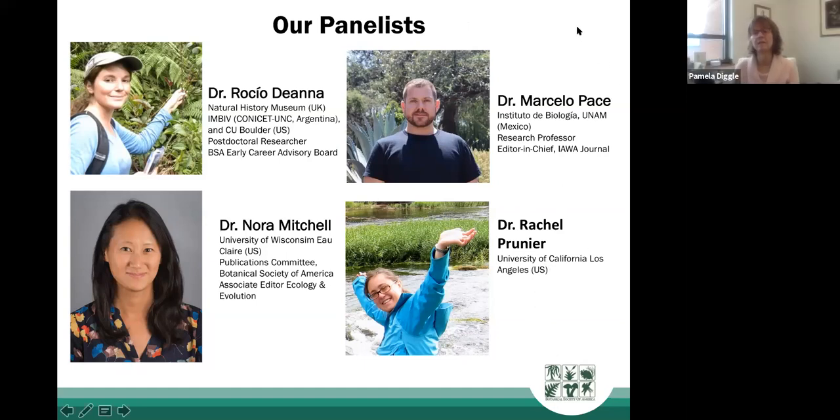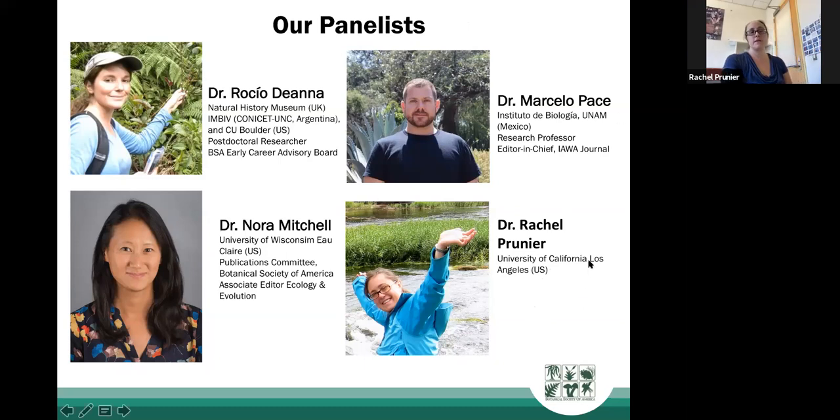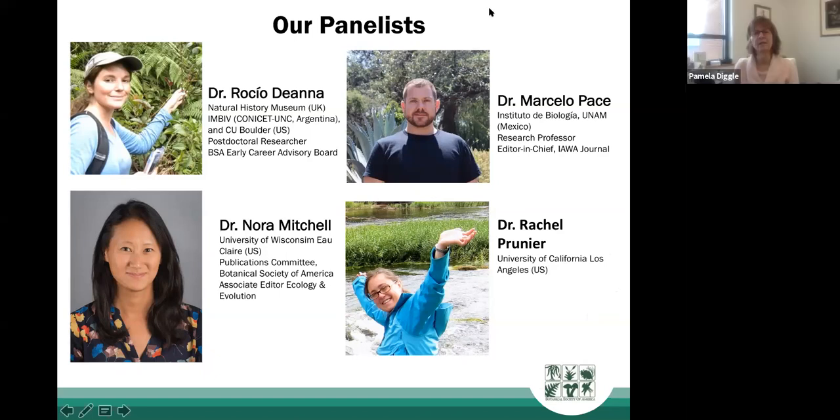Hi, I'm Rachel Purnier. I'm currently an adjunct professor at the University of California in Los Angeles and a plant evolutionary biologist, mostly focusing on plants in South Africa but also working on some Californian species. I teach science writing at the college level and do a fair amount of reviewing. I'm Marcelo, interested in plant anatomical diversity and evolution, and currently editor-in-chief of the IAWA Journal — the International Association of Wood Anatomists.